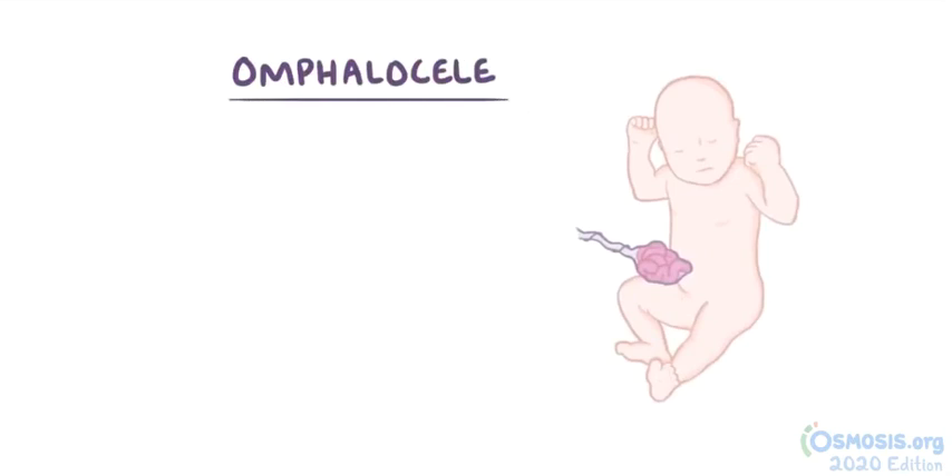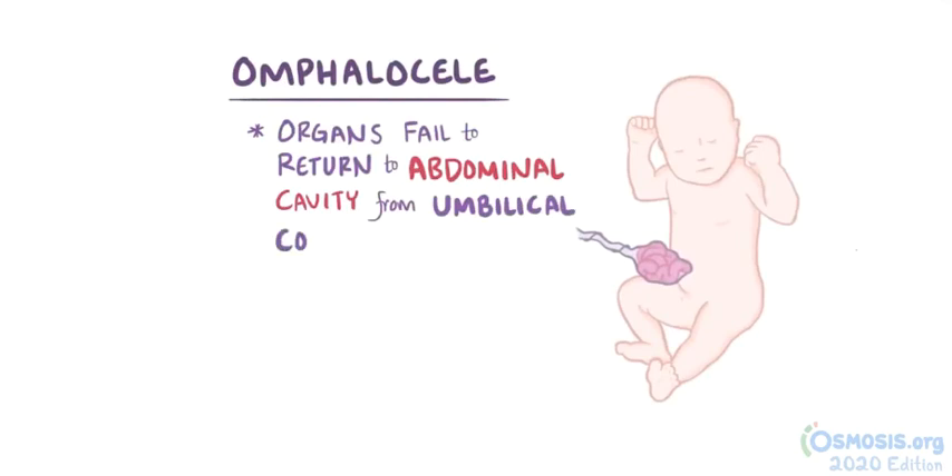As a quick recap: omphalocele is when the intestines, and potentially other organs, fail to return to the abdominal cavity from the umbilical cord, allowing them to protrude outside the belly but inside the umbilical cord. In contrast to gastroschisis, the abdominal contents are covered by a layer of peritoneum.